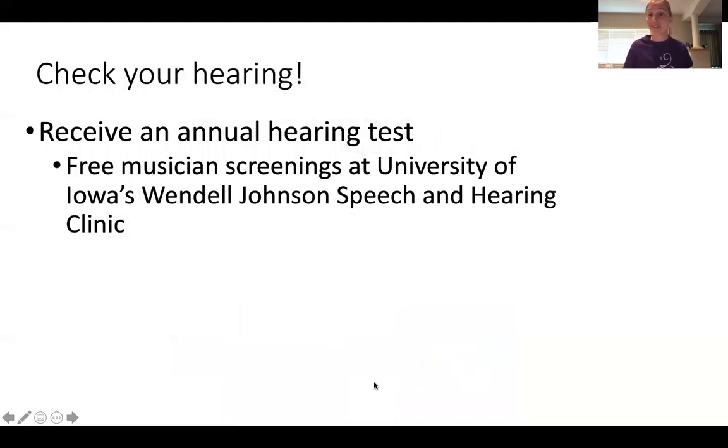The next thing is: check your hearing. Get to know an audiologist, go to an ENT or otolaryngologist, and see where your hearing is. Go back annually for follow-ups. At the University of Iowa, we offer free musician screenings for our students and faculty. See if your school will do the same.